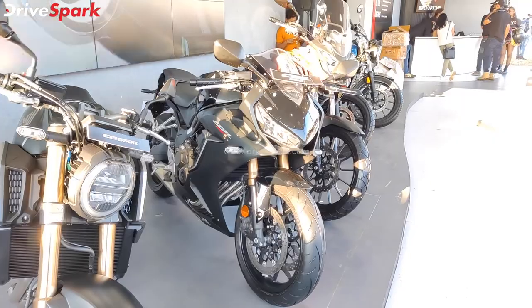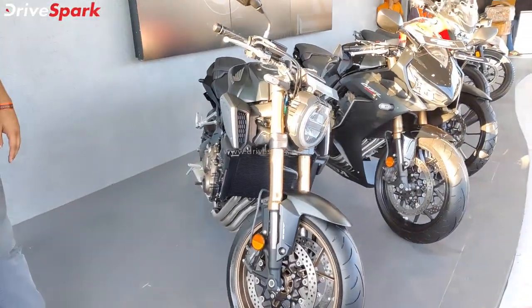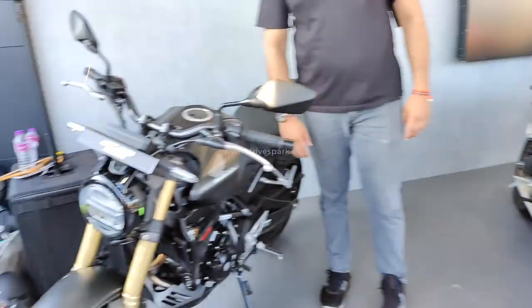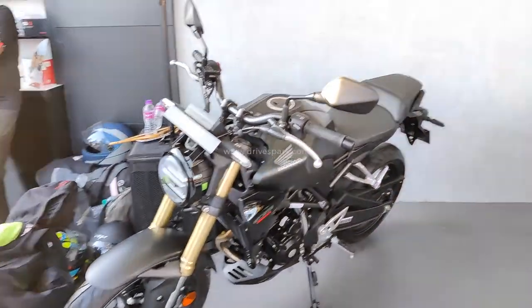This is a super sport middle-weight motorcycle. This is the naked version — the CB650R — this is the neo-retro cafe motorcycle in black color. And finally the CB300R, which is also in black color, has been displayed here.